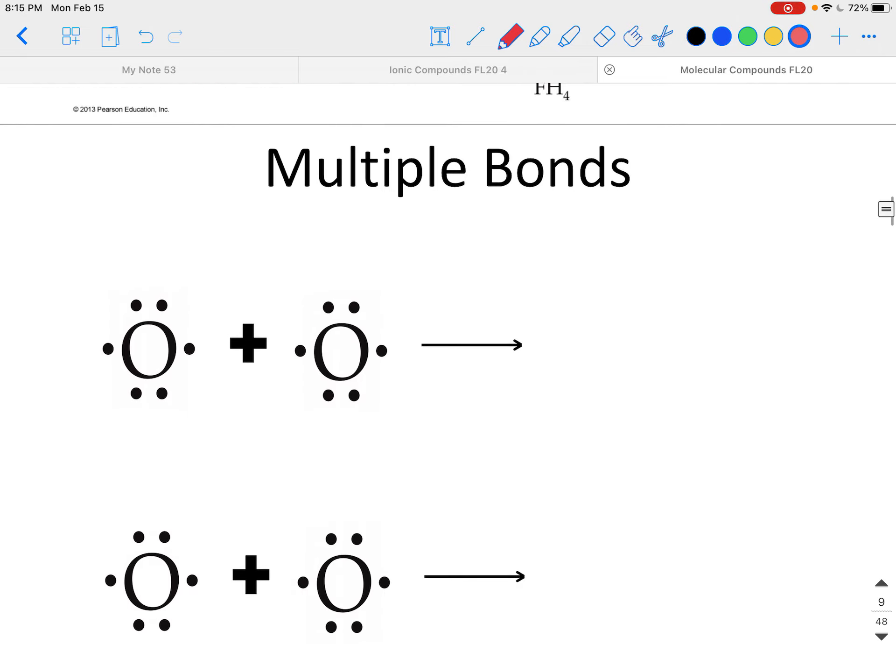Instead of just single bonds, there are times when atoms will share more than one electron with each other to form what we call a multiple bond. Sometimes you'll see this called a double bond or a triple bond. Let's look at an example of when a double bond would form. A molecule of oxygen is a perfect example.